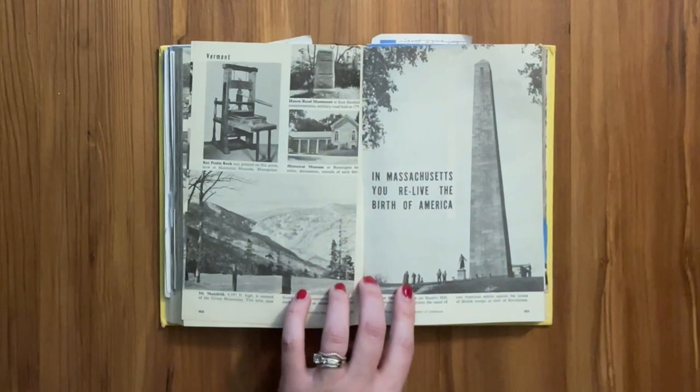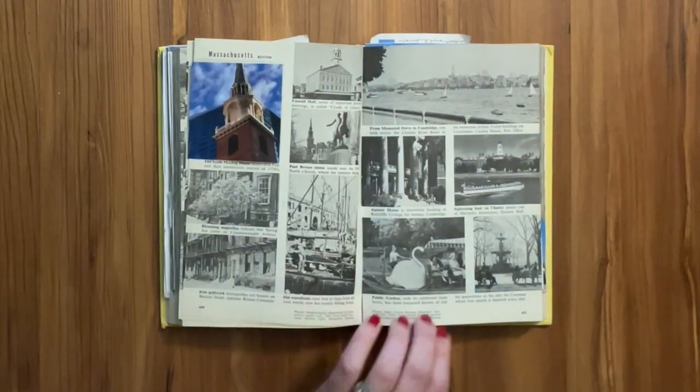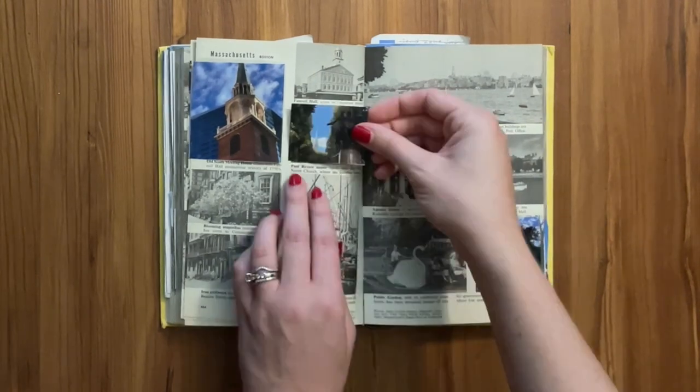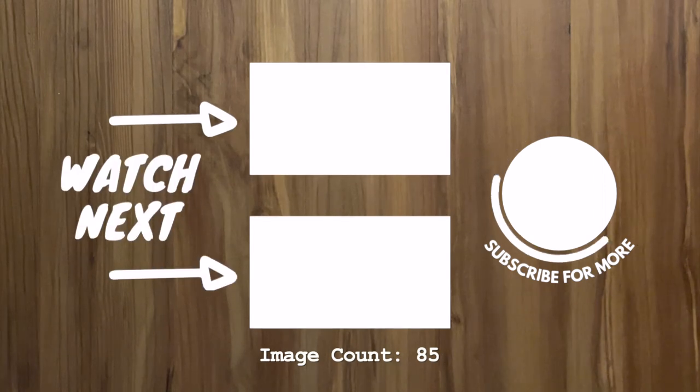Thank you so much for watching! Please subscribe to support our channel and follow along in our journey to recreate all 2,000 pictures from our Around the World in 2,000 Pictures book. Until next time!